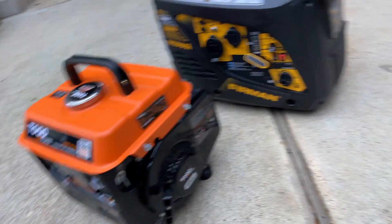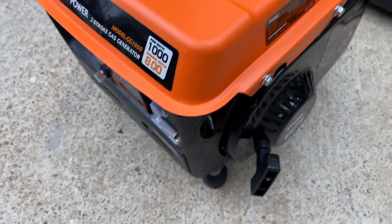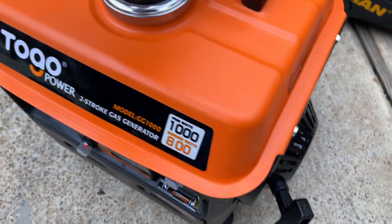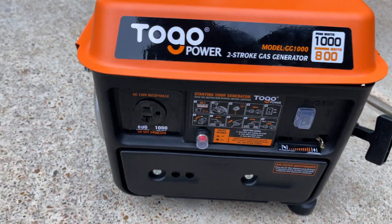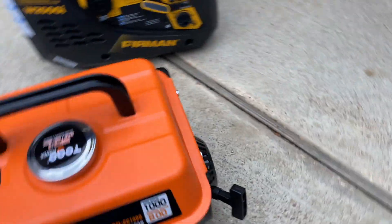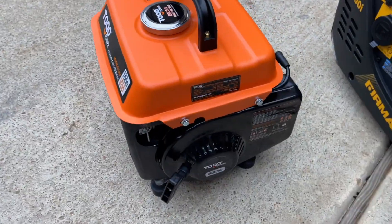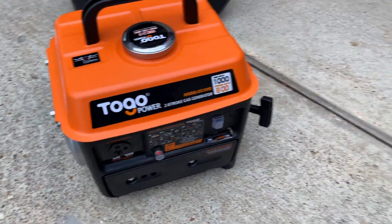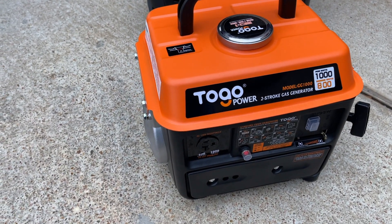Each one of them has their strengths and weaknesses. Starting off with the To-Go Power, it is approximately about 20 pounds, provides 1000 watts and 800 running watts, and it's a very tiny generator that is easy to carry — very practical because of its size. It's a two-stroke engine, so you don't need to worry about oil; you just need to worry about replacing the spark plug and the air filter, and gassing it up.